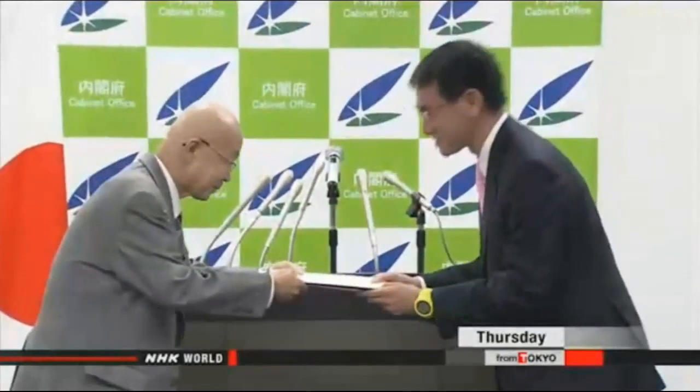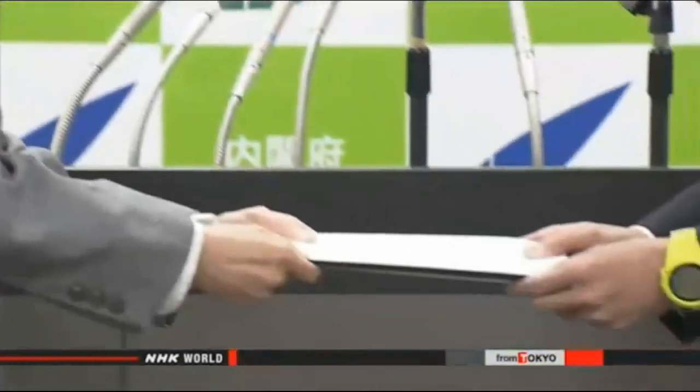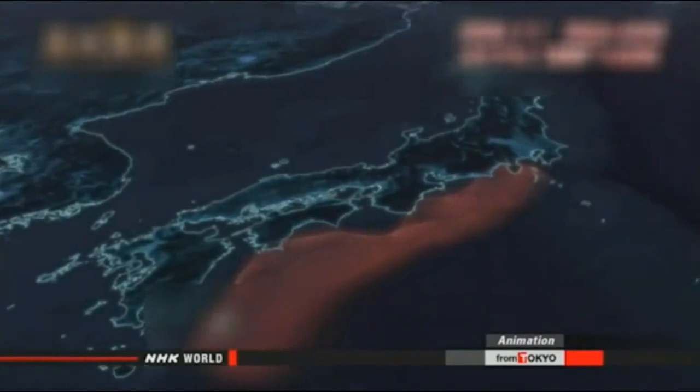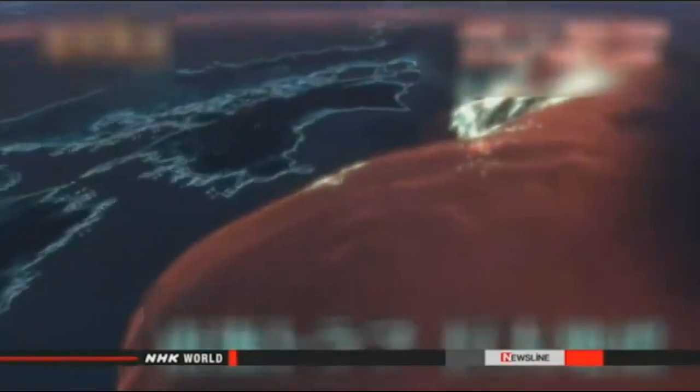A new study from the Japanese government says the swaying can be a lot worse. It all depends on where the earthquake hits. The study looked at the Nankai Trough off the Pacific coast from Tokai to Kyushu in western Japan, and found swaying in buildings will be much worse if a quake strikes this area.